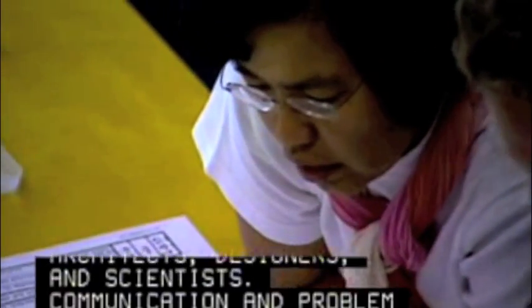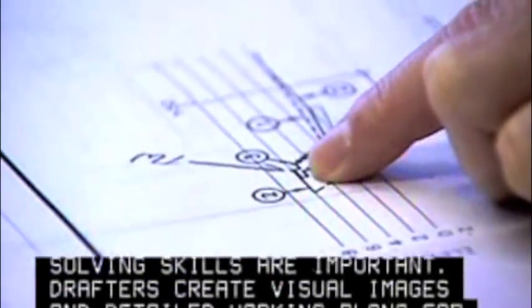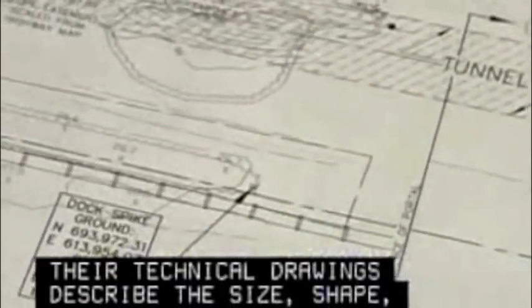Communication and problem-solving skills are important. Drafters create visual images and detailed working plans for projects in many industries. Their technical drawings describe the size, shape, mechanics or function of objects.